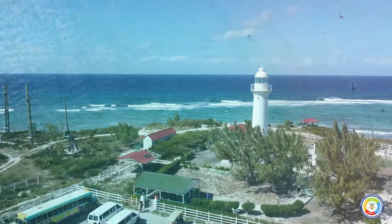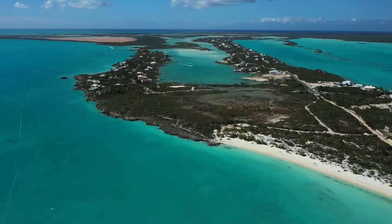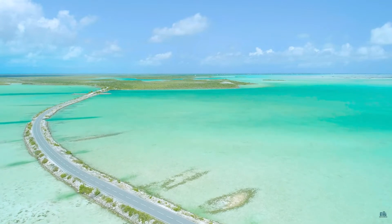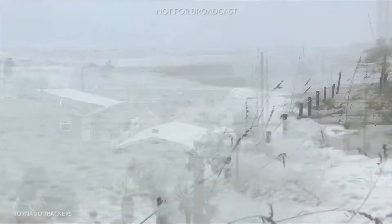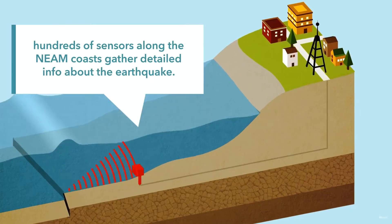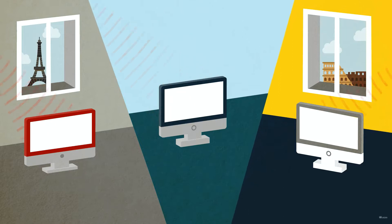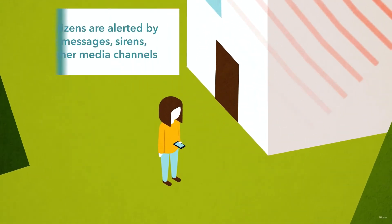The beautiful by nature Turks and Caicos Islands is our paradise of turquoise waters and white sandy beaches. But even in paradise, disasters can occur. Our islands are exposed to natural hazards such as hurricanes, earthquakes, tsunamis and much more. The risk of these hazards calls for an effective multi-hazard early warning system that can reach all citizens and communities at risk, delivering alerting messages to those in affected areas, allowing them to take action to mitigate the impacts of the hazard.